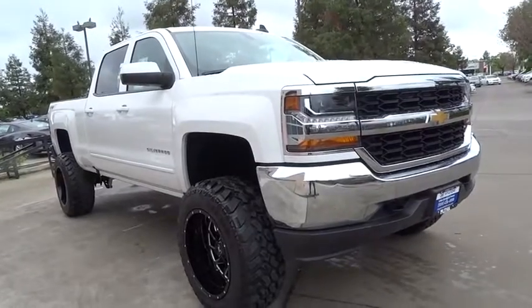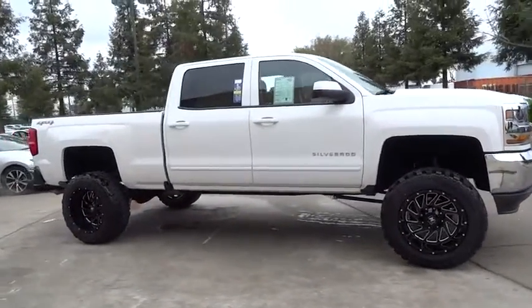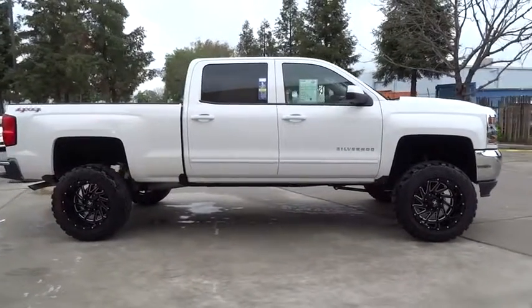The 2016 Chevrolet Silverado 1500. This vehicle has less than 10,000 miles.